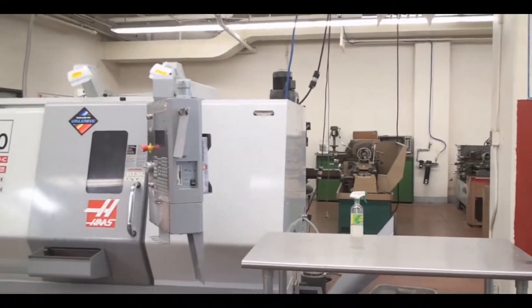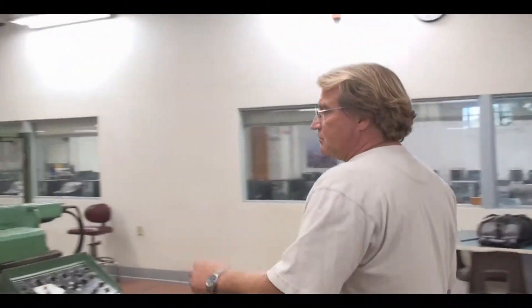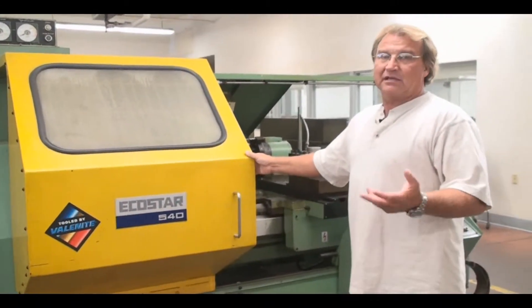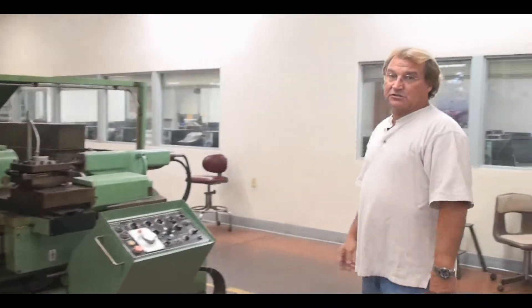Behind Josh, we have a WebEcho Star lathe. Quite frankly, we don't use this lathe often — if at all. We haven't used it for a few years and we can't get parts for it, so if something goes bad we can't get it fixed. That hurts the program, so at this time we only use it occasionally.